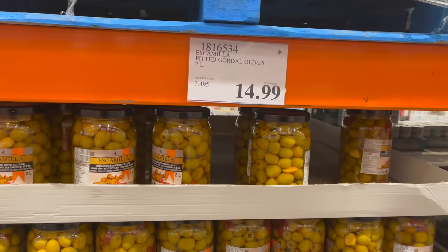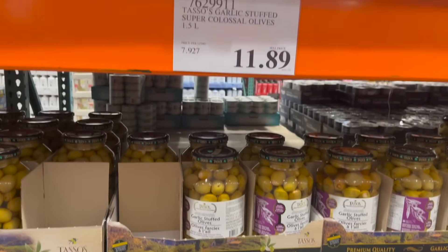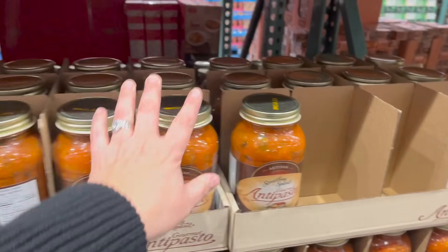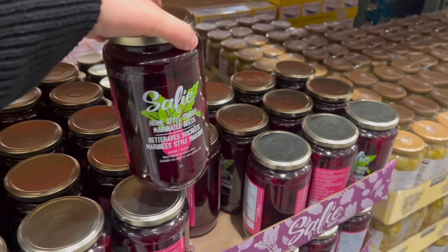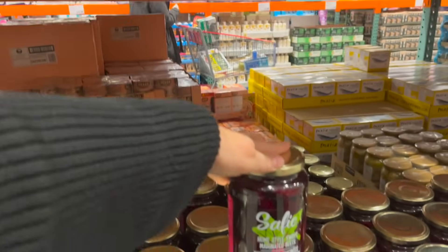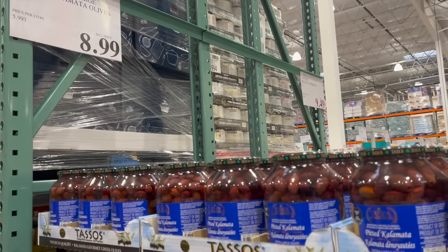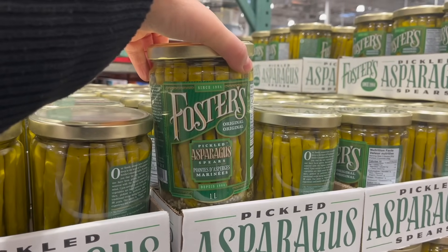Esca Pitted Gordo Olives, two liters, is $15. Garlic Stuffed Super Colossal Olives are $11.90. Kirkland Signature Queen Olives are $8.49. Special Gourmet Antipasto — 940 grams — is $10. And Christmas Eve is coming — a lot of you love beets, especially at Christmas Eve. The Safi Homestyle Sweet Marinated Beets is $9.50. Signature Artichoke Hearts, two one-liter packs, is $14. Pitted Kalamata Olives, 1.5 liters, is $9. Foster's Pickled Asparagus is $9.50.